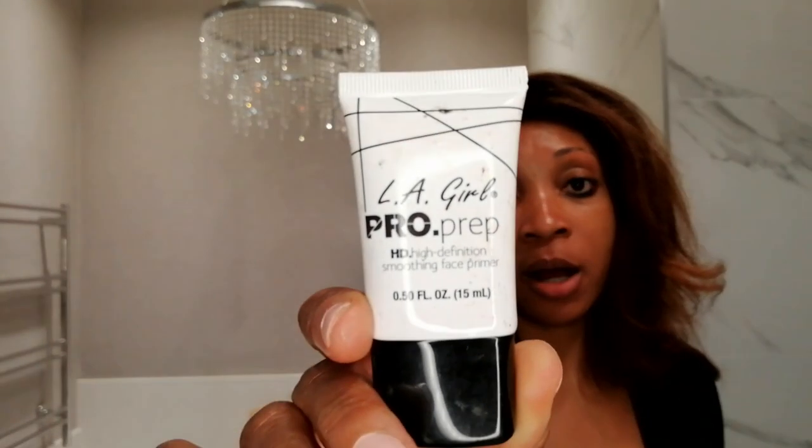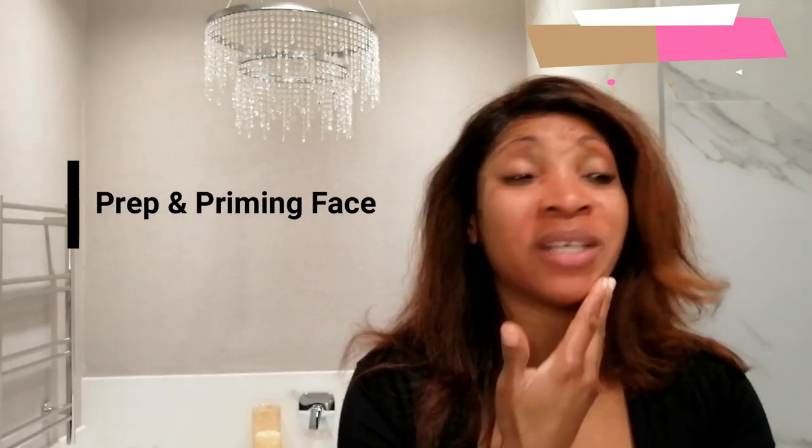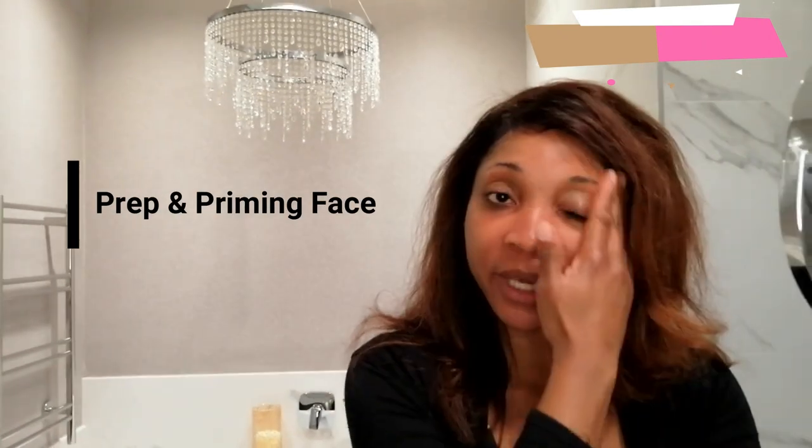I'm going to prime. I'm going to be starting with my primer — I'm going to be using the LA Girl Pro Primer. I really like this primer. It's just really light on your face and it gives it that really nice texture and feel for your makeup to sit on snugly.